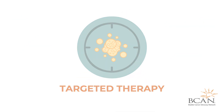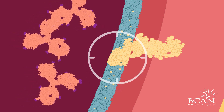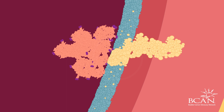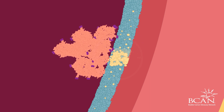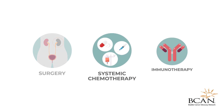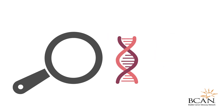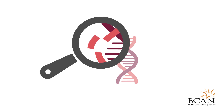Targeted therapy works by targeting and blocking the parts of the cancer cells that help them to grow. Targeted therapies may be recommended in cases where the cancer has spread to other parts of the body and has already been treated with surgery, chemotherapy, or immunotherapy. A genomic analysis of the tumor is used to assess if the specific genetic mutations that the therapy can effectively target are present.